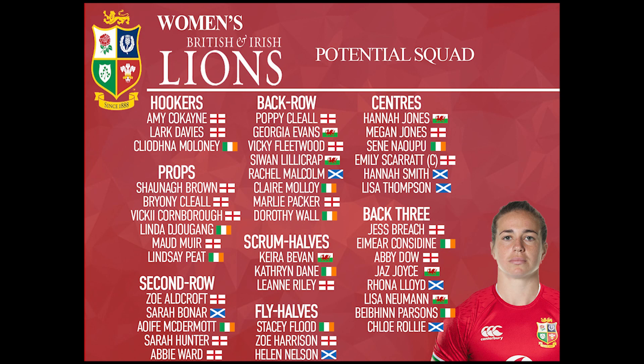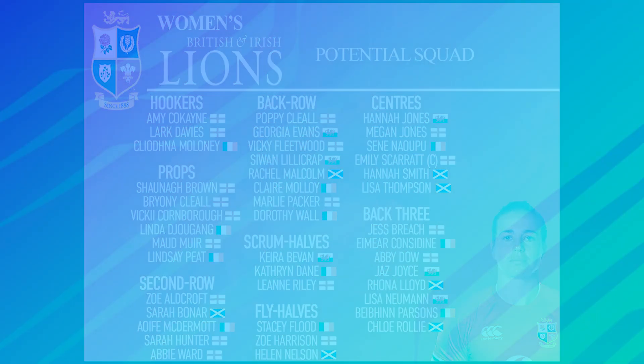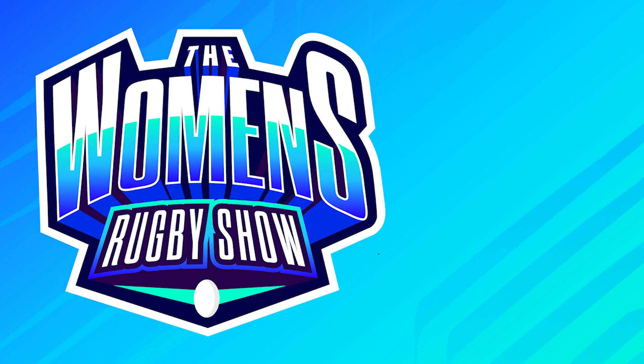So there we have it — our 42-player British and Irish Lionesses squad for a potential tour to the USA and Canada or New Zealand. Thank you so much for watching this video. I know not everyone will agree with my squad, and not everyone will even agree with the British and Irish Lionesses tour concept, but I think it's an important thing to highlight to grow the women's game and have the potential for it there. Just let me know what you think of this squad — it's always going to be something people disagree about.